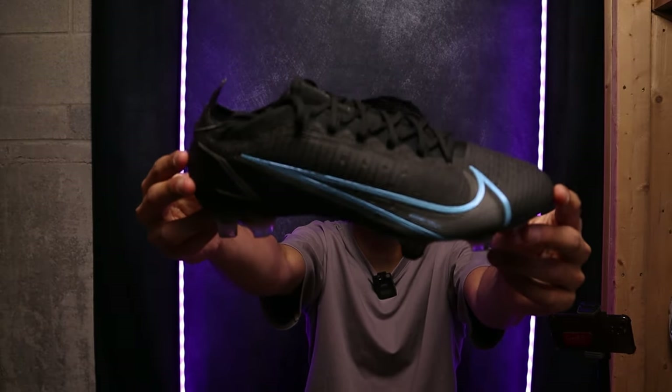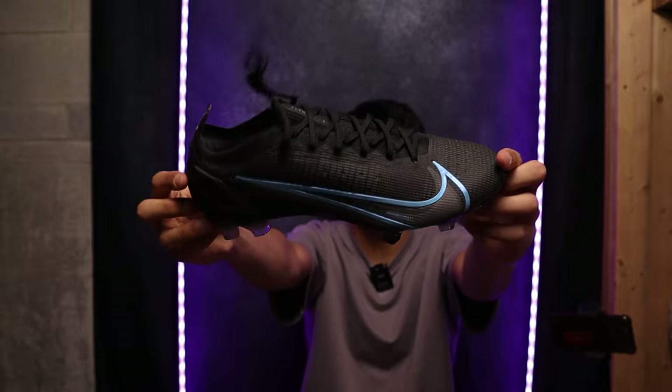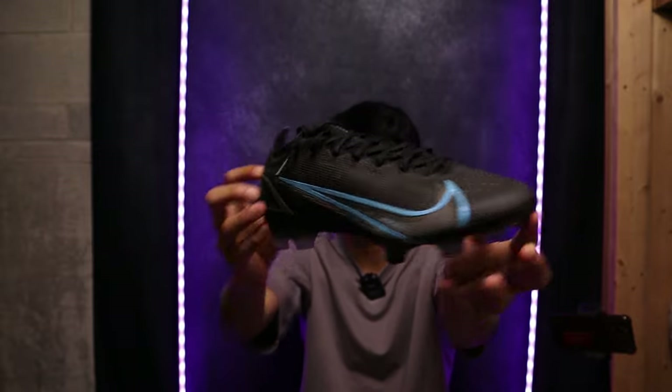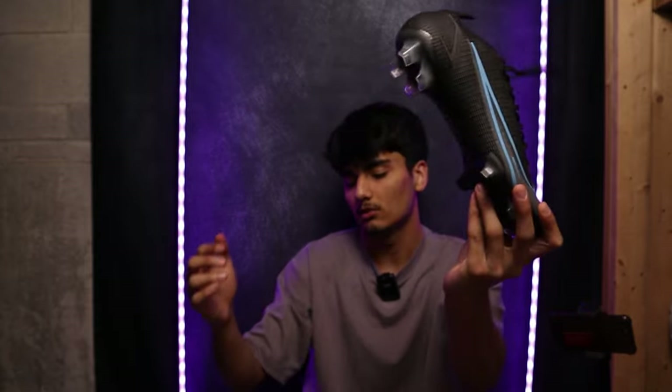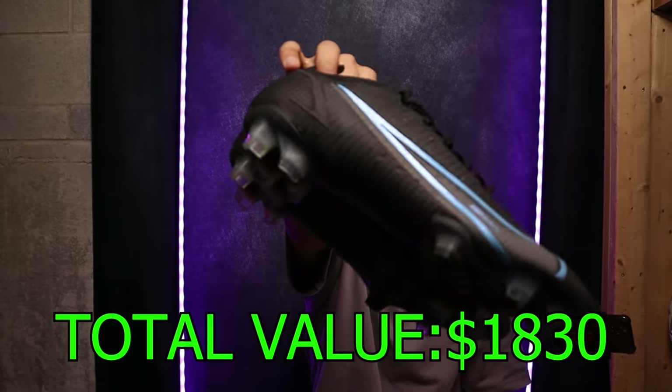Look what we have here — a pair of Nike Mercurial Vapor 14s FG this time. And this black and blue colorway is just clean as hell. I would say these are worth about $230 USD — good boot, decent.